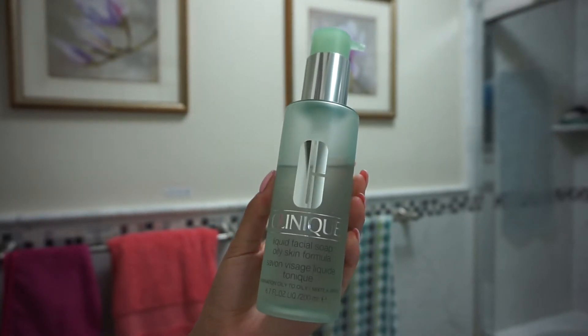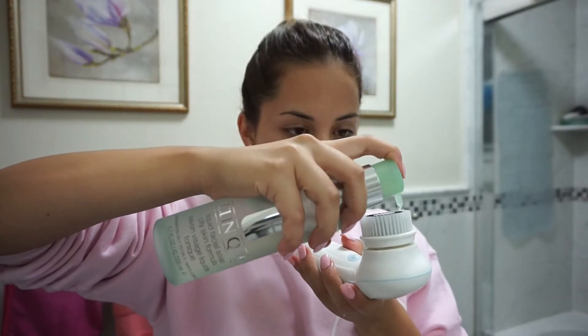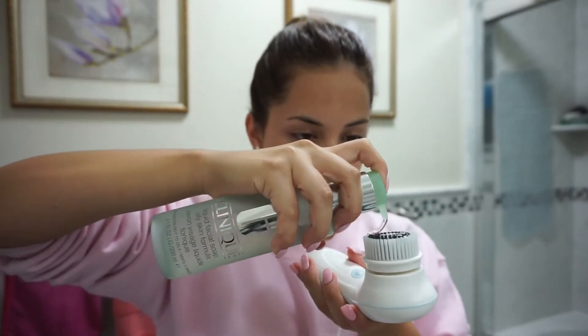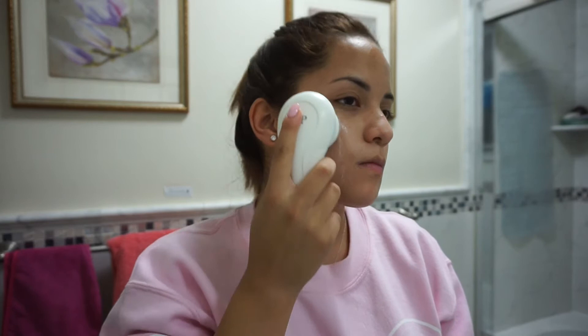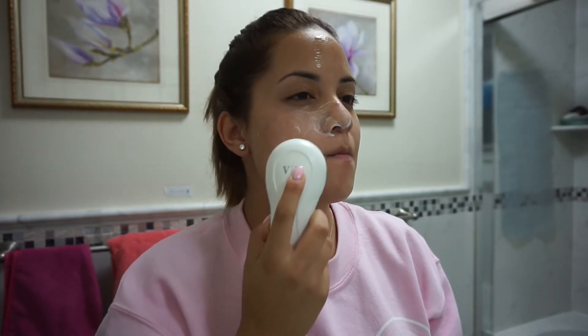If you're new to my channel, you don't know that I have very oily skin, so I'm using the oily skin formulation. Clinique has a range of different soaps that best suit your skin type, so I would definitely go check them out to see which facial soap best suits you.